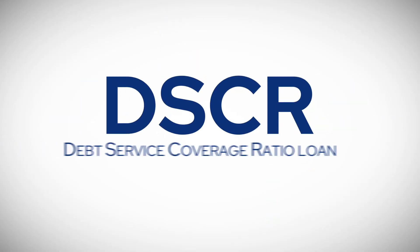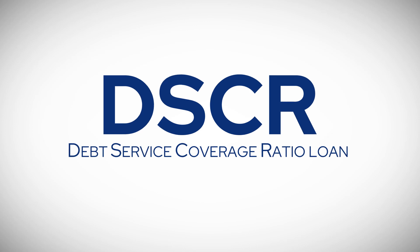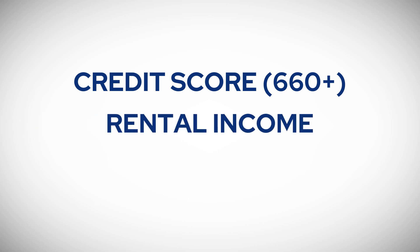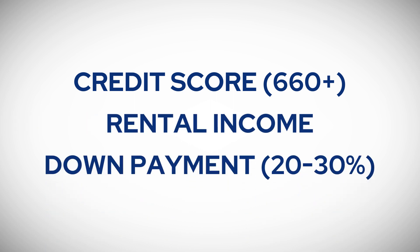Cole said, hey, I've got a really cool product for you — it's a DSCR loan. He hit the highlights: it's a great product. It looks at the individual's credit score, does the property itself pay for itself, and do you have the means for the down payment? If you have those three things, you are qualified. It sounds too good to be true, but it's truly just looking at those three things, which is mind-blowing.